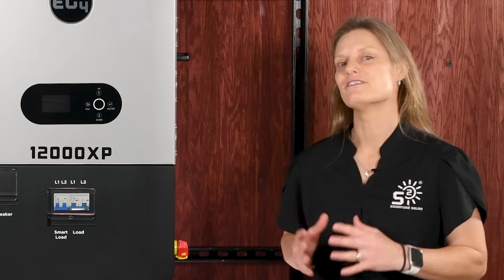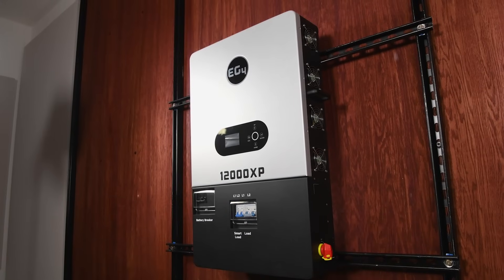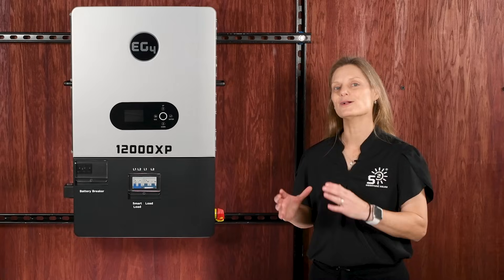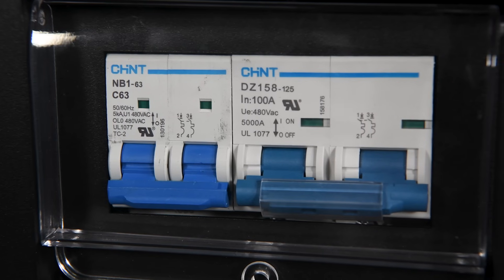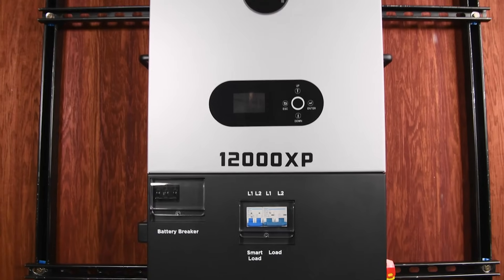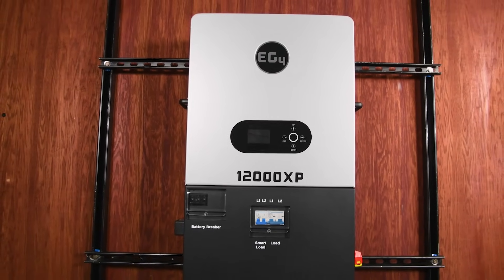One of the standout aspects is the all-in-one design. The 12000XP packs in your PV disconnects, AC and generator breakers, MPPTs, and monitoring system all in one neat package. That's less equipment to buy, fewer components to wire, and a more streamlined install. You're saving both time and money while getting a robust setup that's ready to perform.